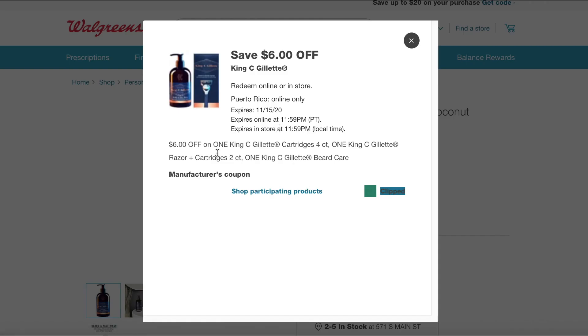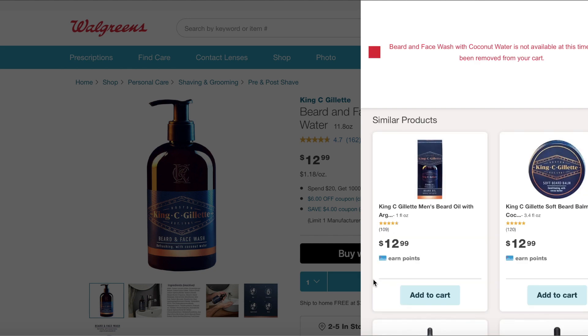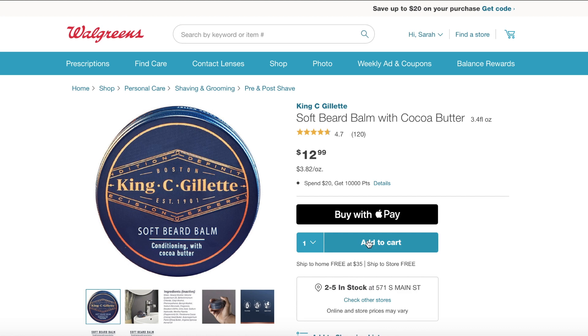Originally I first recorded this and I went to upload it and there was no sound, so I do apologize if the sync is off. But here you see that item is out of stock.